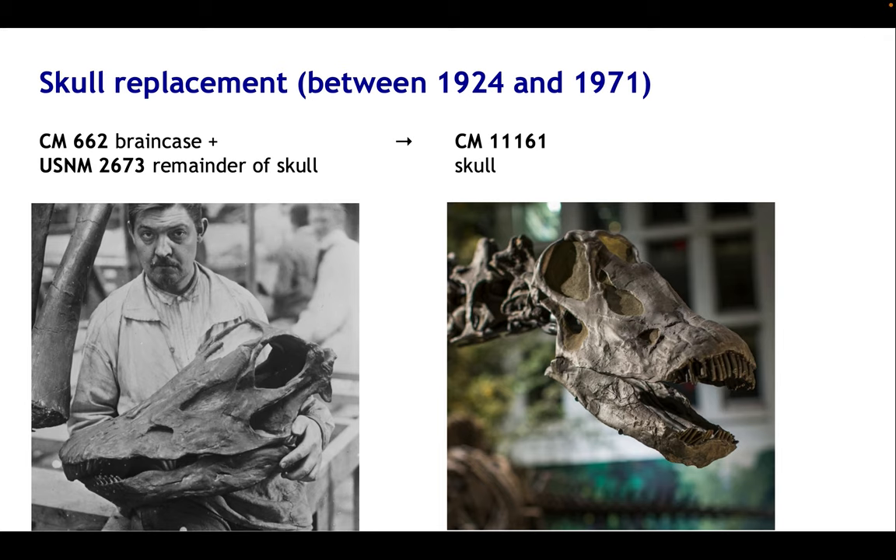Since that skeleton first went up, things got more complicated because changes were made. The original skull that was mounted — we see it here on the left in a photograph of one of the casts taken in Paris as that mount was being put up in 1907 — was a composite based on a braincase from one specimen and the rest of the skull from another. It's been replaced at some stage by a cast of this very nice single specimen, CM11161. Bizarrely, nobody knows when that was done — sometime between 1924 and 1971 — that's as far as we and the Carnegie Museum staff have been able to narrow it down.